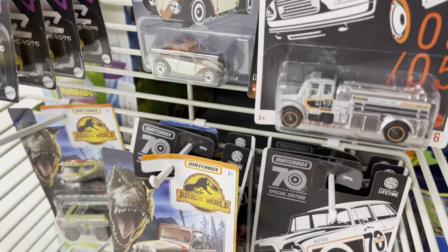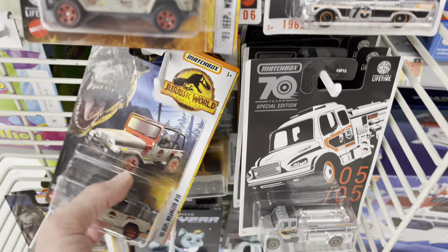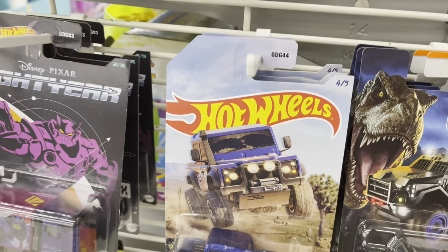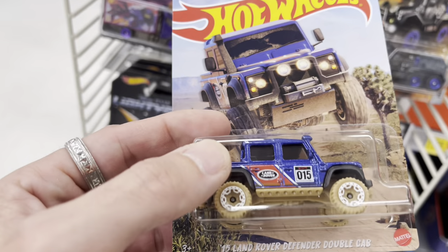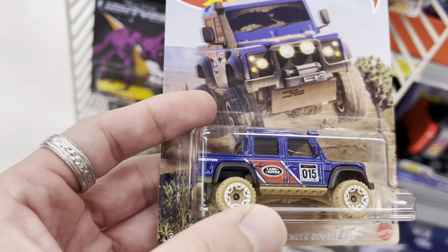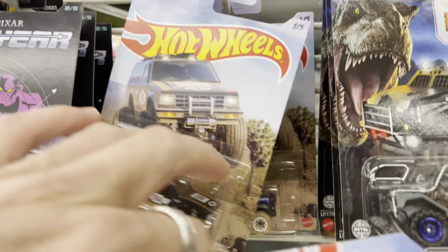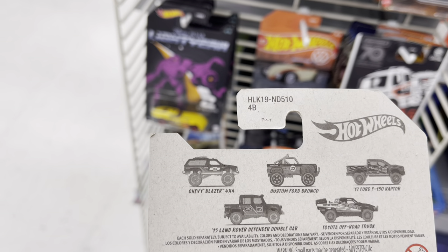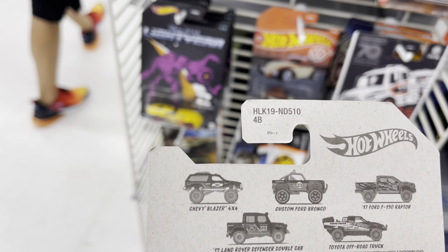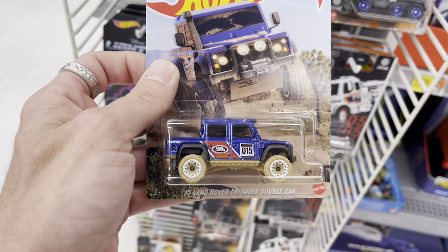Another sneaky little section of die-cast. We do see some of the silver stuff, the Jeeps, the Lightyear — nothing of interest for me. Wait — that's kind of nice. Fifteen Land Rover Defender, double cab. Love the blue, number fifteen. We did get the Blazer, remember? The Land Rover is nice. What else comes in here? Chevy Blazer. The Bronco — I think we saw the Bronco, it wasn't that great. The Land Rover is nice.